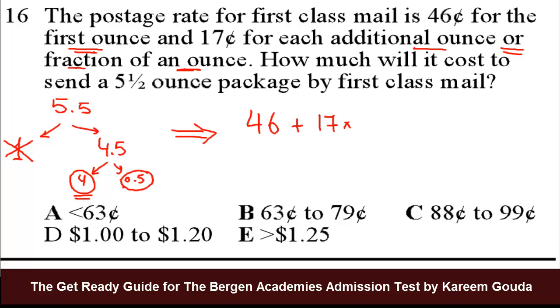Additionally, we have 4 ounces, then we have a fraction of an ounce. So 4 plus 1, we have 5. The answer is 46 plus 17 times 5. What's 17 times 5? It's 85.